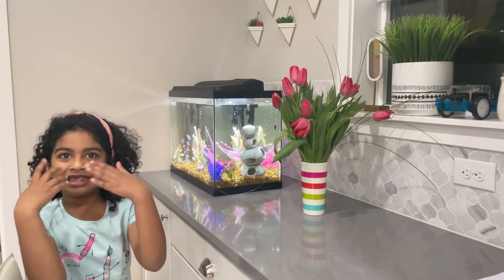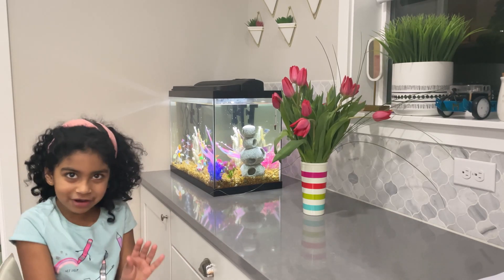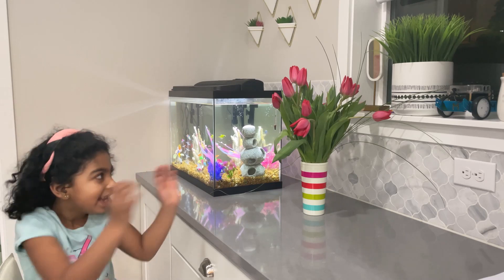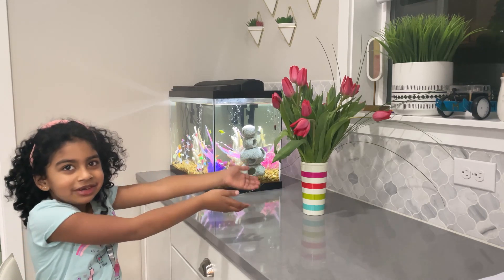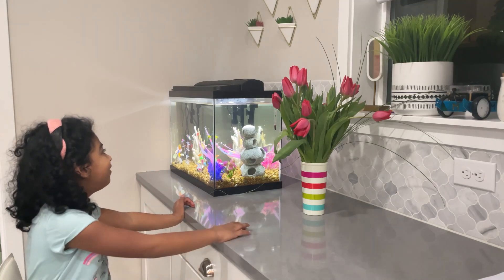Hello, it's me, Sonnet, and I look super duper happy today because it's getting super duper close to Valentine's Day. Here are the tulips I got for my mom. Plus, look, I got a fish tank with three new fishes.